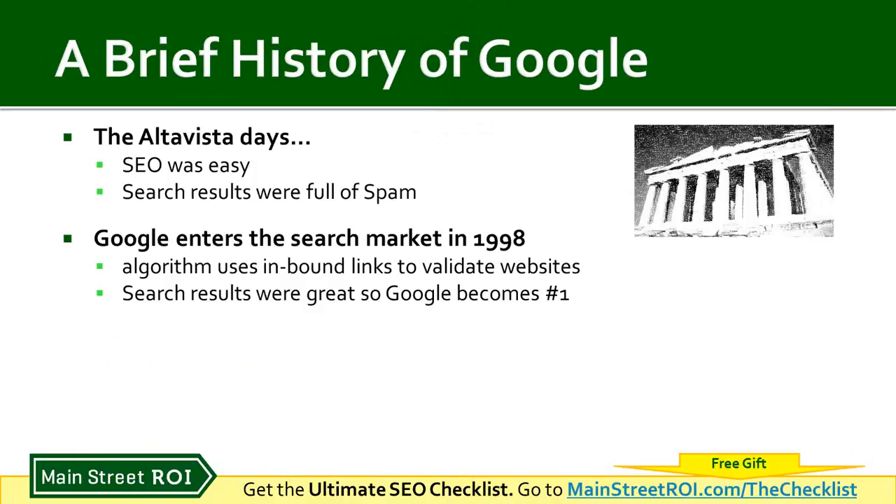Google used all those links from other websites as validation to rank your website high. Because of that, it was harder to trick Google, so Google's search engine had less spam. More and more users started using Google since it was showing relevant results with more authoritative websites ranking high. Because of that, Google became number one and they haven't looked back since.